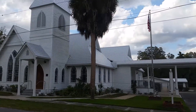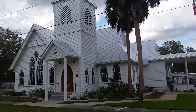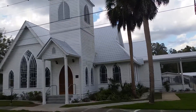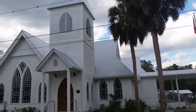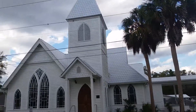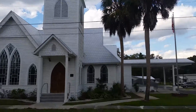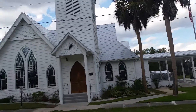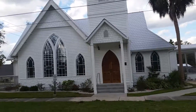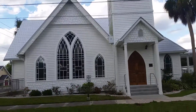Hey guys, Taven Florida here, and I'm in Donnellan, Florida, in front of the Donnellan Presbyterian Church. This building dates back to 1895 when it was built. I just talked to one of the ladies that works here, and she informed me that this was actually the first church in Donnellan, which I didn't know before coming out here.